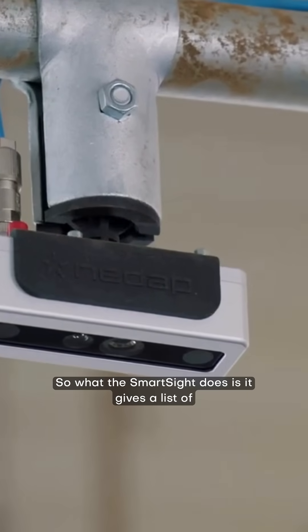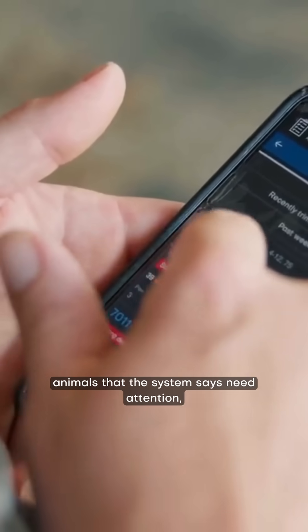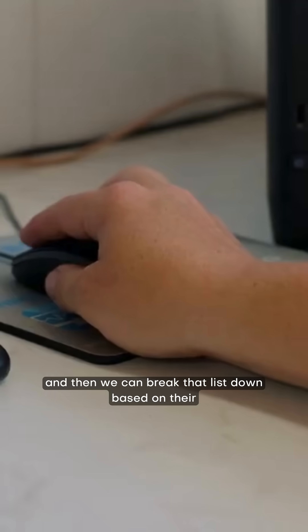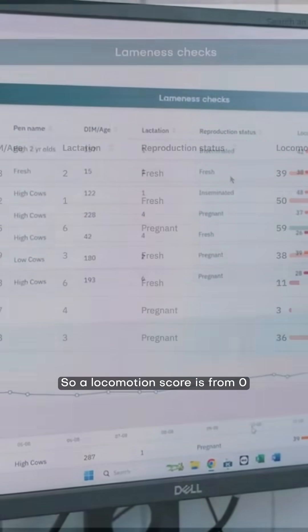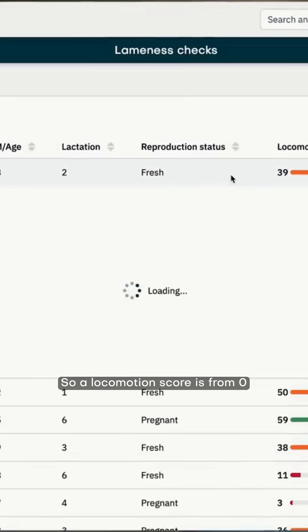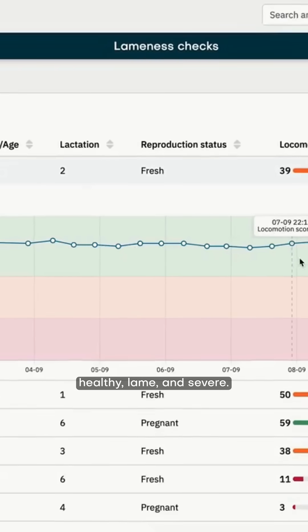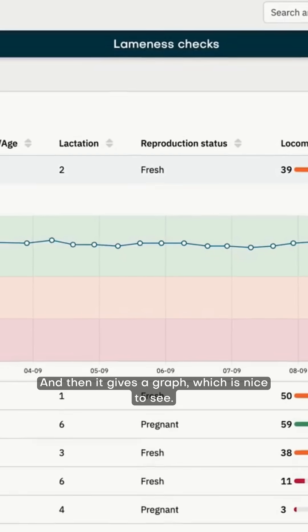What the SmartSight does is it gives a list of animals that the system says need attention, and then we can break that list down based on their locomotion scoring. A locomotion score is from 0 to 100, and there are three categories — healthy, lame, and severe — and then it gives a graph, which is nice to see.